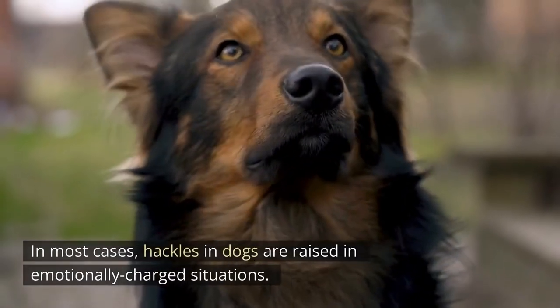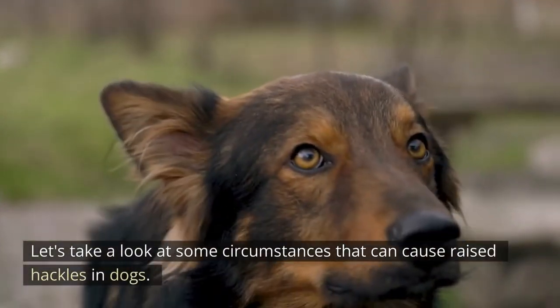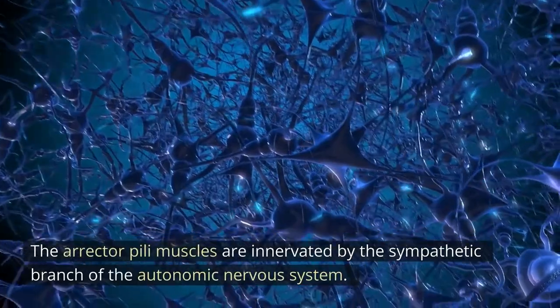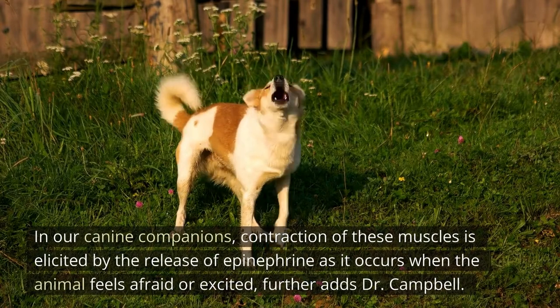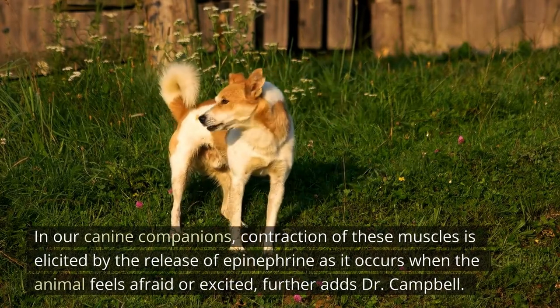In most cases, hackles in dogs are raised in emotionally charged situations. The erector pili muscles are innervated by the sympathetic branch of the autonomic nervous system. In canine companions, contraction of these muscles is elicited by the release of epinephrine, as it occurs when the animal feels afraid or excited, further adds Dr. Campbell.